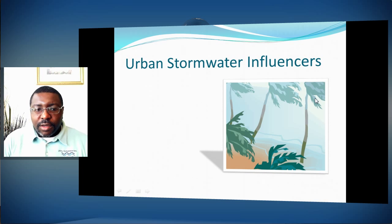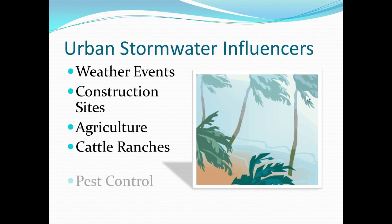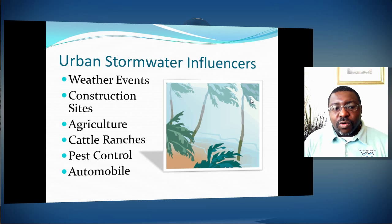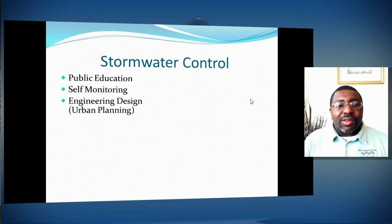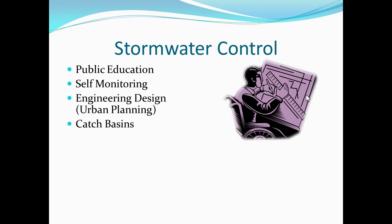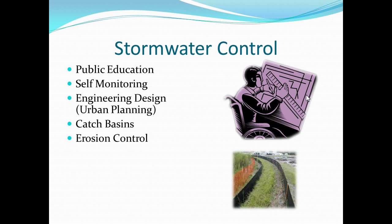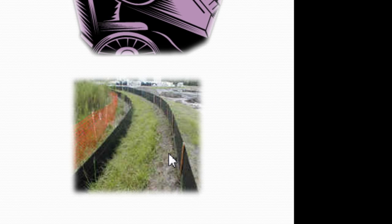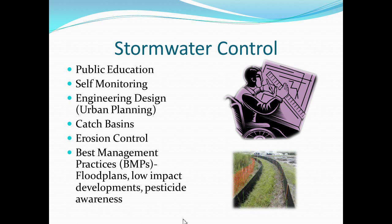Urban stormwater influencers include weather events, construction sites, agriculture, cattle ranches, and pest controls. Pesticides are a big one that goes into stormwater systems, as well as automobile discharge. Stormwater control involves public education, self-monitoring, engineered controls, catch basins before water reaches a stream, and erosion control. You can see a double barrier from the road — one side leading stormwater elsewhere, with another barrier. Best management practices, flood plans, low impact developments, and pesticide awareness are additional control methods.